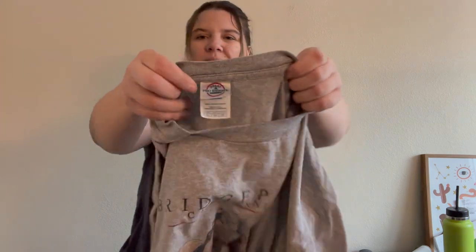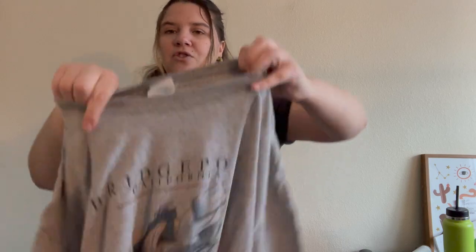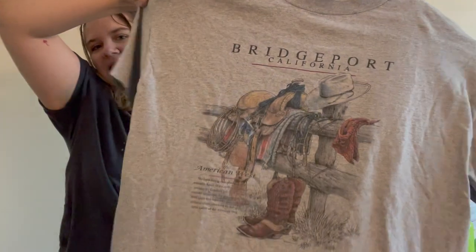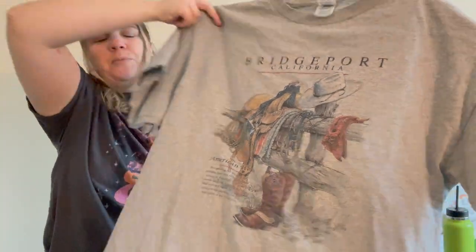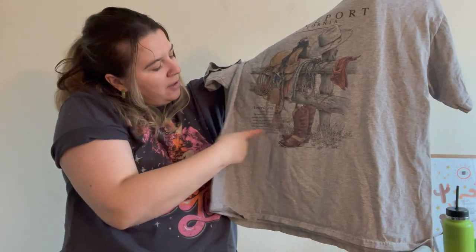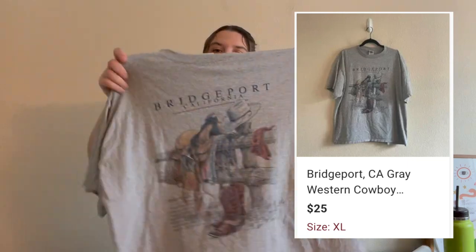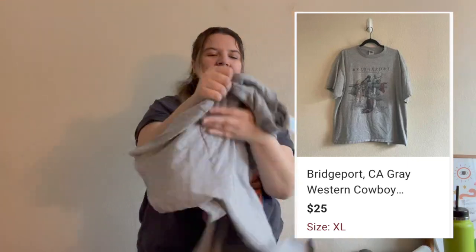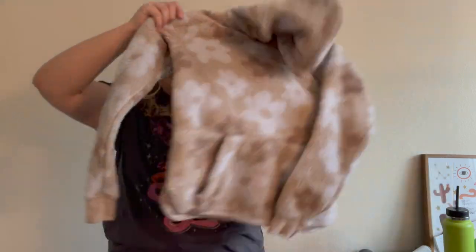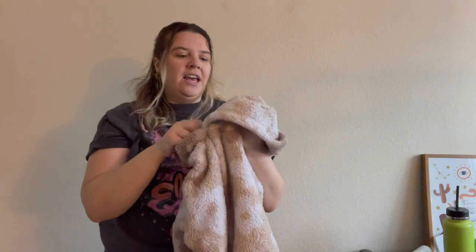This is kind of an unbranded Delta Pro Weight extra-large graphic tee. I just really liked it because it's very western — it says 'Bridgeport, California' and has stuff about the American West on it. I love western stuff and it's still really trendy.